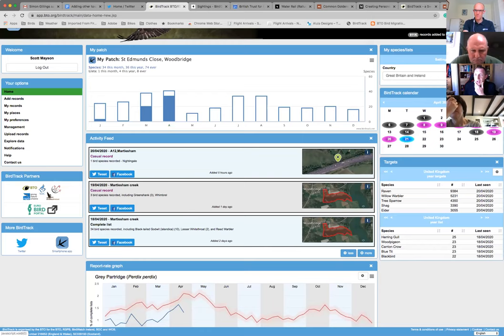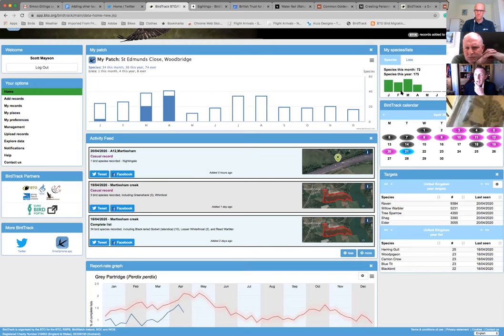You can change the country you're in or look at all your records globally. Below that there's a BirdTrack calendar showing the current day in blue, casual list days in purple, and complete list days in black - clicking on any takes you to that list. There's also a targets widget showing the species most frequently recorded by others that you haven't recorded yet. Below that, the species you've personally recorded most are shown with the number of records.